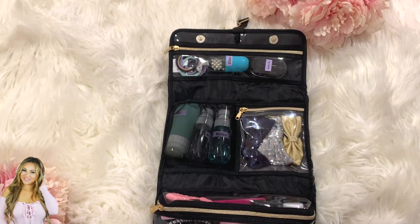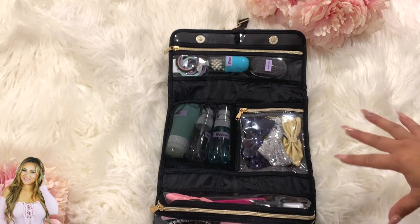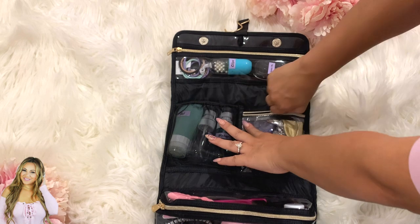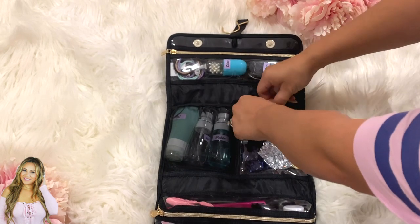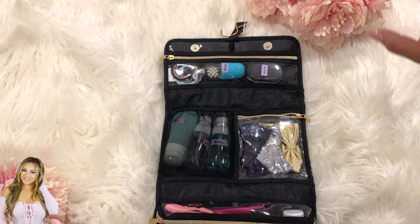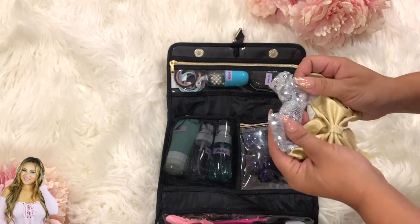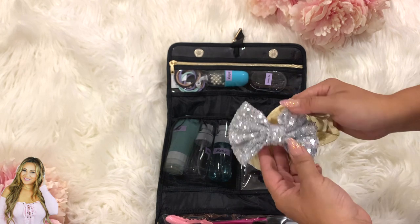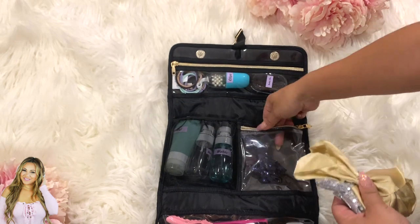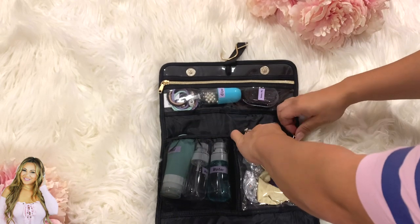In the center section I keep extra bows — more neutral ones like dark blue, silver, and gold. I'm actually organizing a three-tiered stacking bin at home for all our hair supplies — let me know in the comments if that's something you'd be interested in seeing. These bows are sparkly and big and look so cute in the girls' hair. I rotate them out as needed.